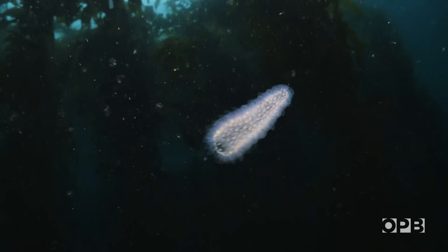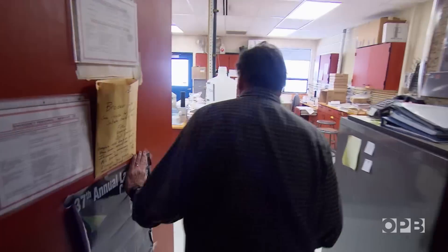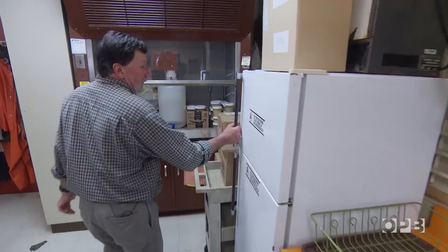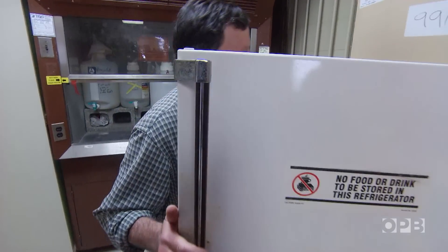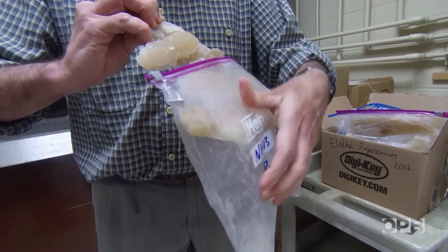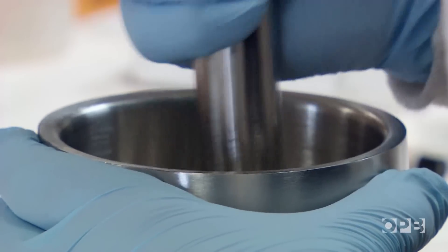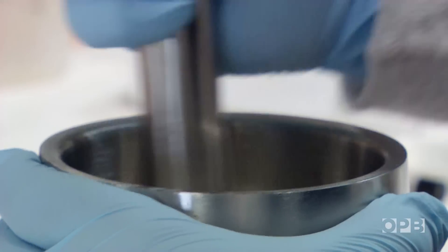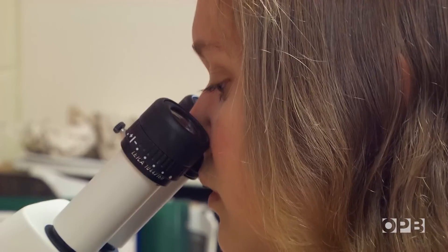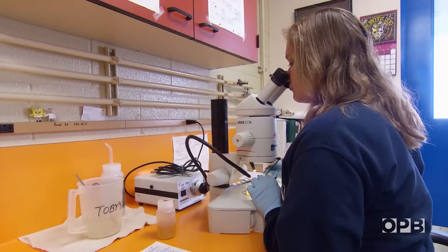But what do they eat? Researchers are going to the lab to look at some specimens — pyrosomes collected in June, frozen in preparation for chemical analysis. By grinding up pyrosome tissue, researchers can analyze what they've been eating. That could be key to figuring out why they suddenly bloomed in such huge numbers.